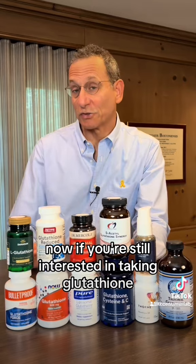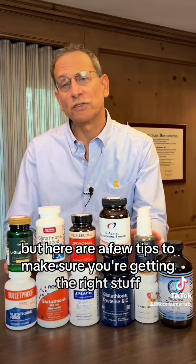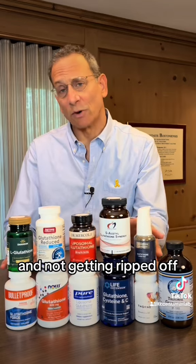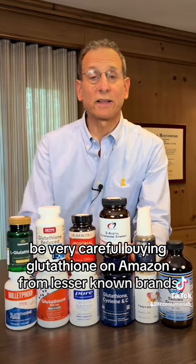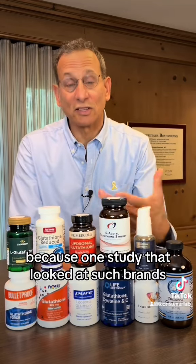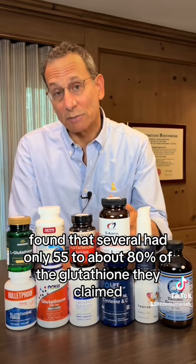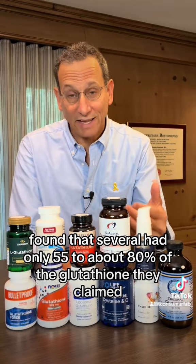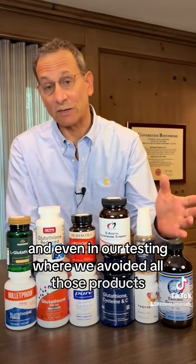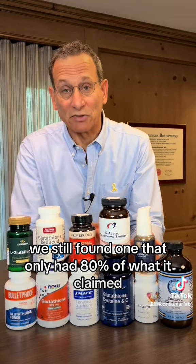If you're still interested in taking glutathione, it is fairly safe, but here are a few tips. Be very careful buying glutathione on Amazon from lesser-known brands, because one study found that several had only 55% to about 80% of the glutathione they claimed. And even in our own testing, where we avoided those products, we still found one that only had 80% of what it claimed.